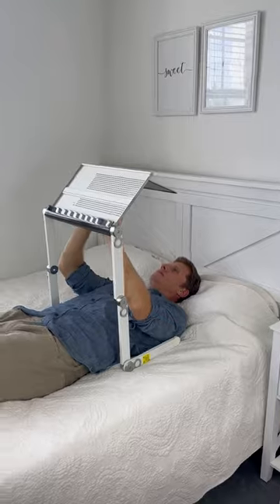A footrest that swings back and forth and lets you stay active at your desk. And this laptop table lets you lie down in your bed while you work.